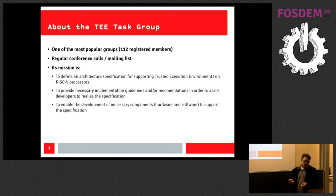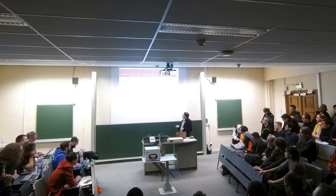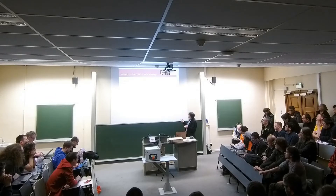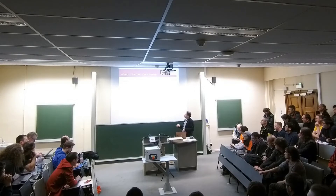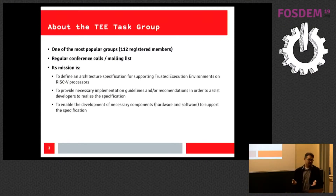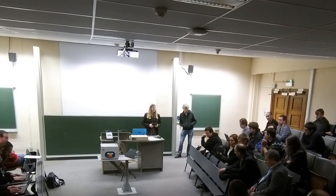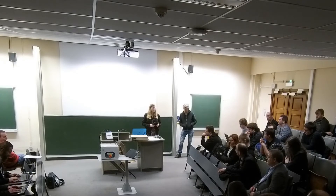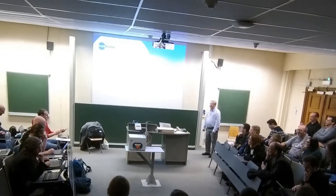The working group meets by conference calls once or twice a month, and they also have a mailing list. The mission is to define an architecture specification for trusted execution environments for RISC-V processors. ARM has TrustZone, Intel has SGX — they want something similar for RISC-V, and want to discuss how to protect flow and execution flow. After that, there was a talk on using SAIL to generate the GNU assembler, disassembler, and simulator for RISC-V. And there was a talk about implementing build routes for RISC-V, which is very important so Linux distros and software can be compiled for the RISC-V processor.